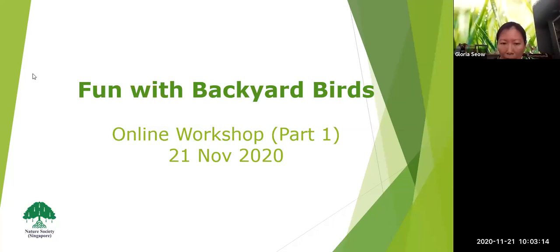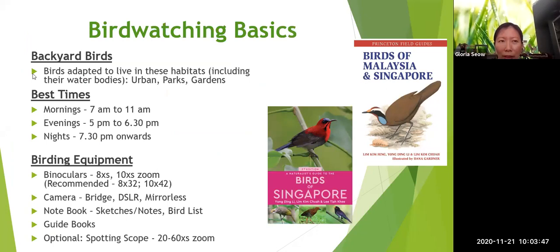The definition of Backyard Birds: they are birds adapted to live in urban habitats, parks and gardens. Basically, they're birds you can see in your backyard — looking out your window, or as you walk along the estate and the streets. You don't have to necessarily go into a park or garden to see them. The best time to birdwatch is in the morning, evenings, or nights.